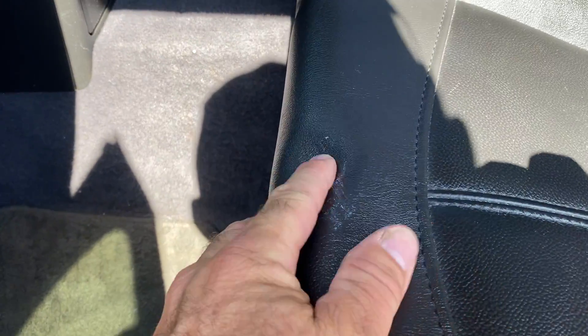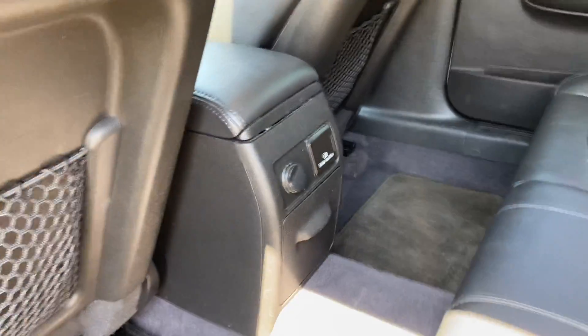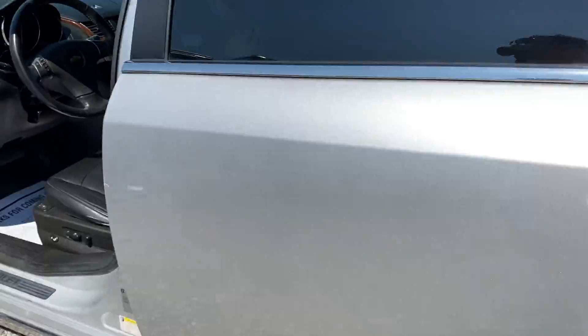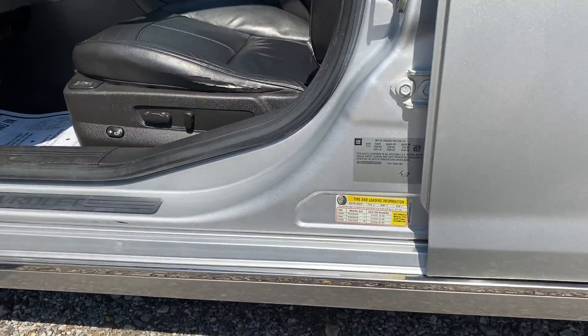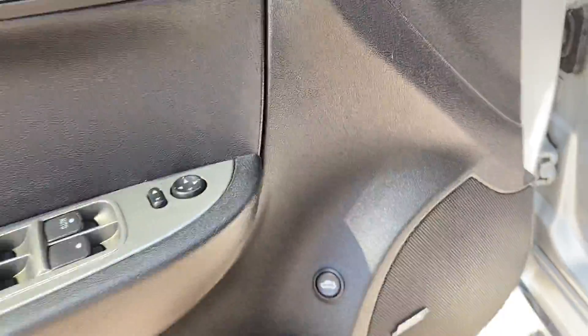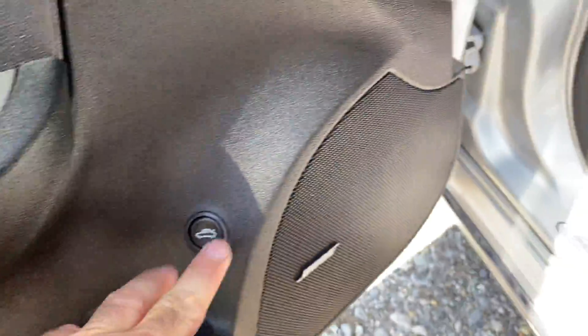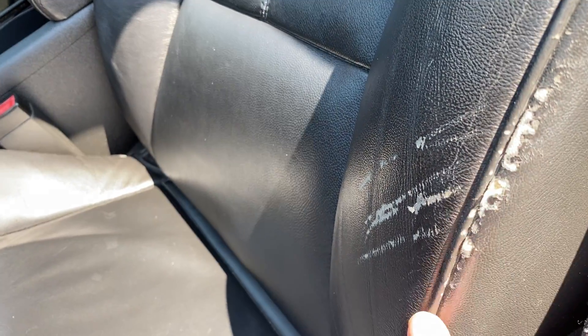There are seats, there's a little smudge right here. It may come off. It does have the Bose speakers. Trunk operation there, we do have the heated seats, power seats, functioning. We do have some wear right here.